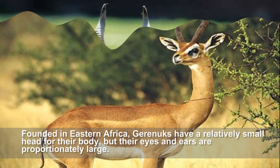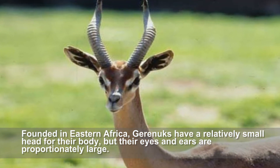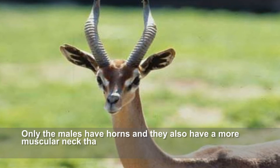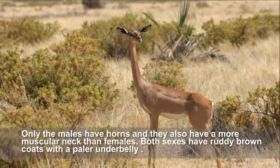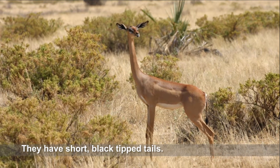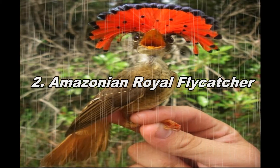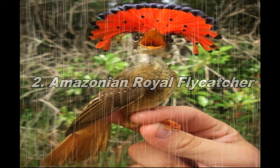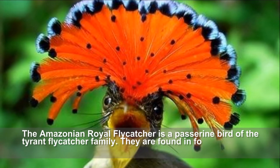Gereniks have a relatively small head for their body, but their eyes and ears are proportionally large. Only the males have horns, and they also have a more muscular neck than females. Both sexes have ruddy brown coats with a paler underbelly and short black-tipped tails.